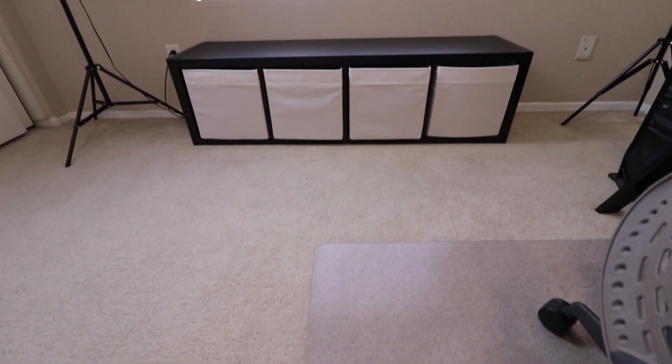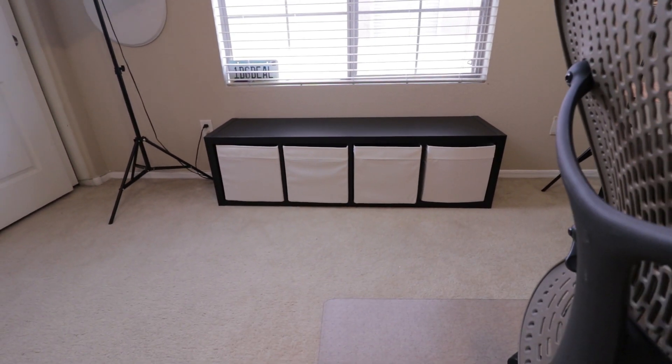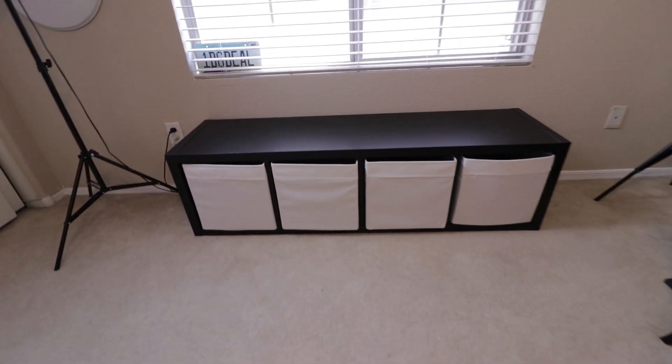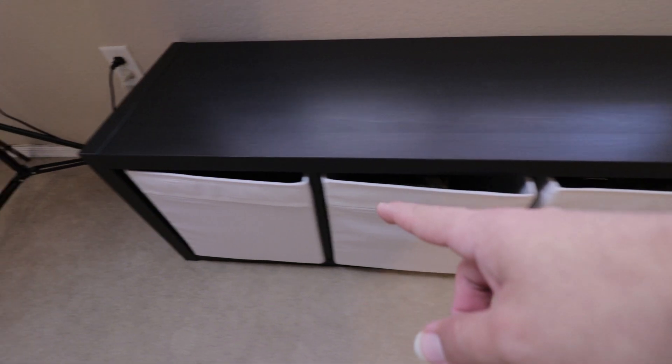While organizing the office I decided to get one of those shelves from IKEA and put it on its side. What's nice about that shelf is that I can store all of my cords and accessories in these bins for easy access.